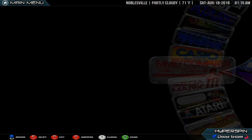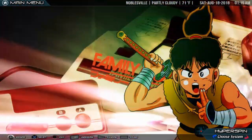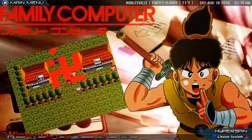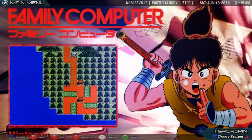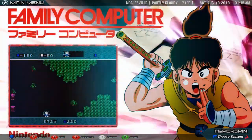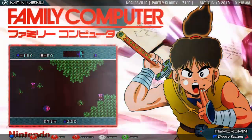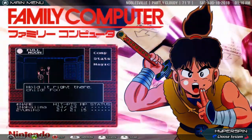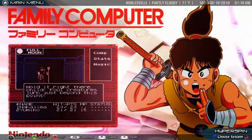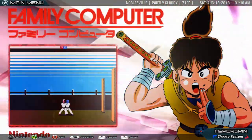Nintendo Famicom. It was initially released in Japan as the Family Computer, also known as Famicom, on July 15, 1983, and was later released in North America during 1985, in Europe during 1986, and Australia in 1987 as the Nintendo Entertainment System. The NES helped revitalize the US video game industry following the video game crash of 1983.